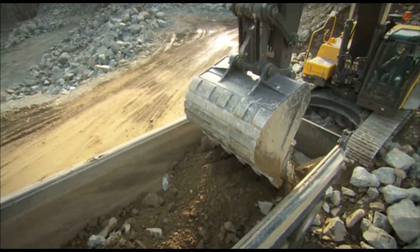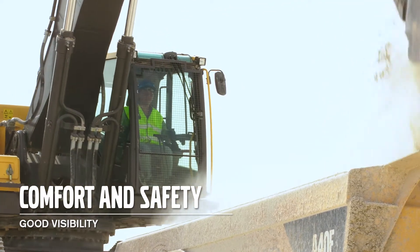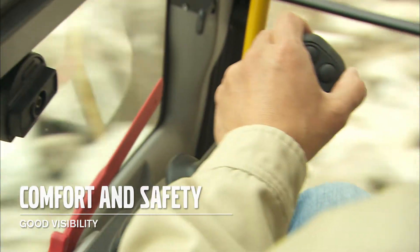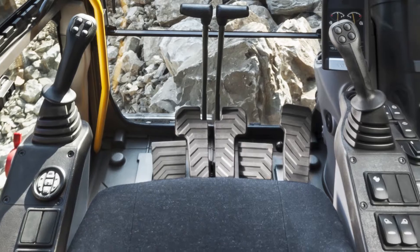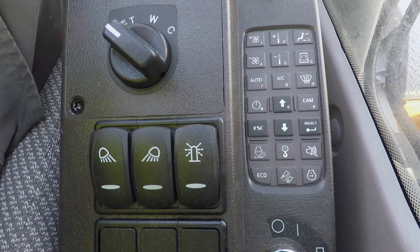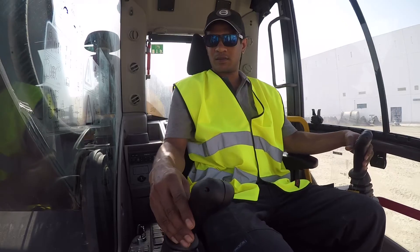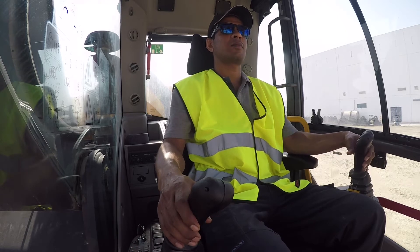Volvo's industry-leading cab provides excellent visibility and a low sound level that are crucial for operator comfort, control and safety on your job site. All switches are easy to see and reach on the left and right consoles. A number of machine functions, as well as all of the monitor functions, are operated from the remote, ergonomically positioned keypad, meaning the operator doesn't have to reach forward over the joystick, which can be a hazard on some other manufacturers' machines.